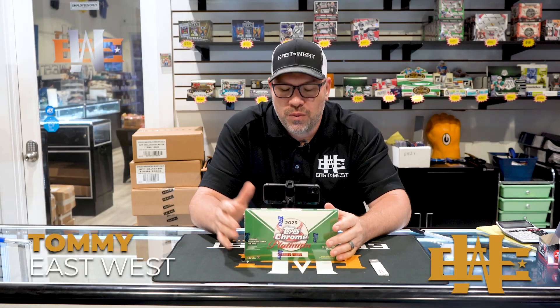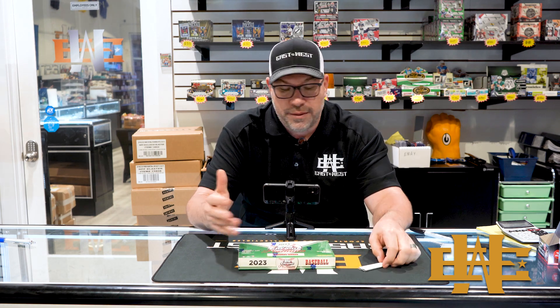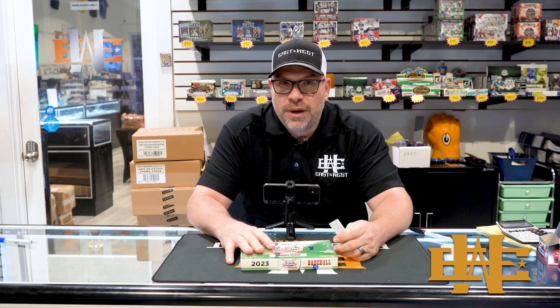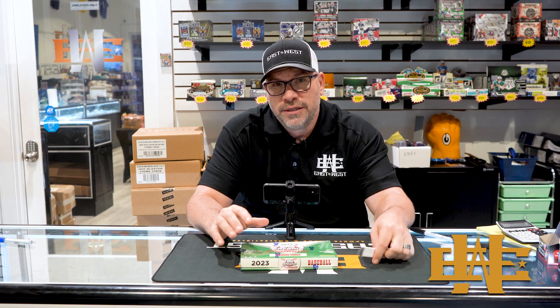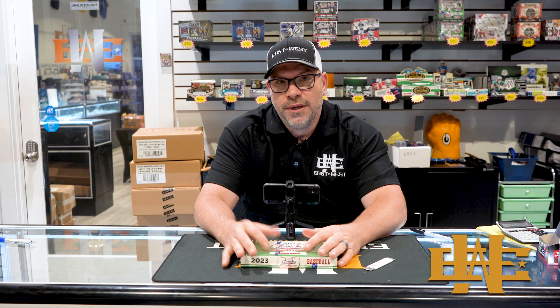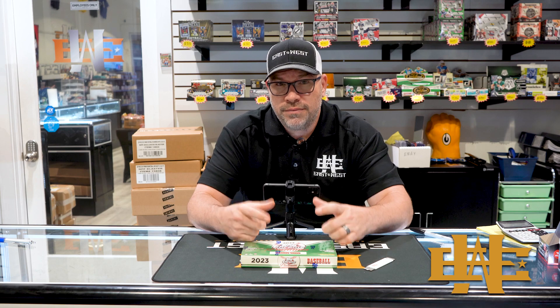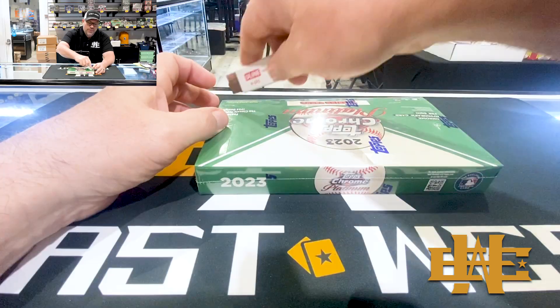Hey guys, Tommy from East West. We're back again today. We got 2023 Topps Chrome Platinum Anniversary - a new release. It's the third year they've done this product. This year it's the '54 Topps style design. One auto per box, seeing about four to six numbered cards per box. Case hits are city variations - one per case has a pack on top. Let's get into it.